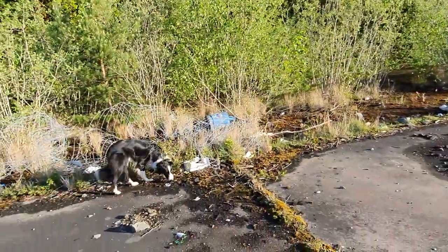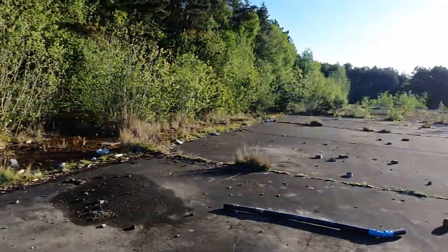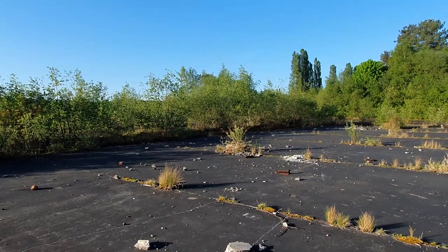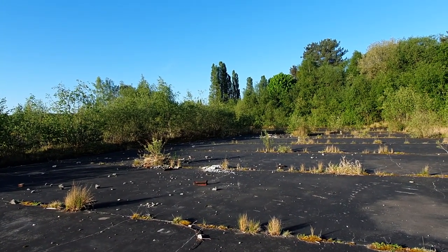Good morning, ladies and gentlemen. We're out at Bevercoats Pitwood this morning. It's absolutely glorious, and nature really is taking a grip on this old industrial site. It's beautiful out here.